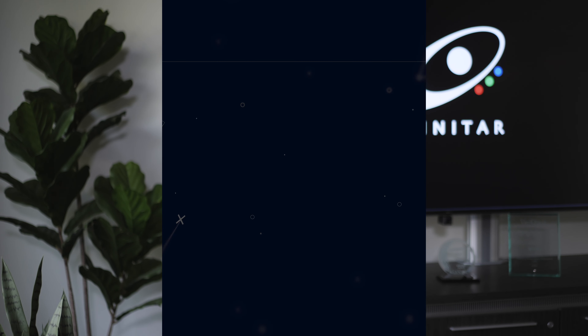The best time to test and commission an AV system is when the site is dust and debris free and completely installed. That includes all cabling, microphones, speakers, and AV racks.